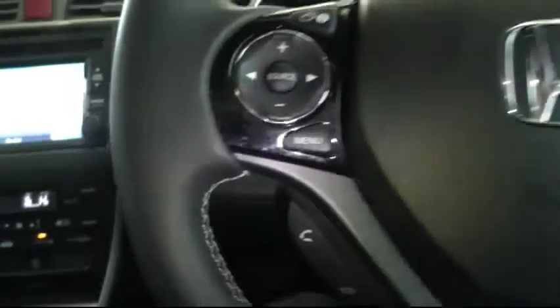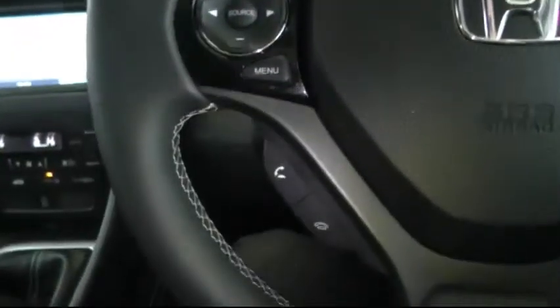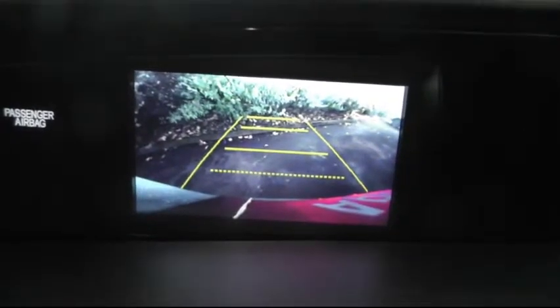Moving to the driver's side of the car, there's a multi-function steering wheel which has controls for the stereo, Bluetooth telephone, and also cruise control. I'll also demonstrate the reversing camera, which simply activates when you select reverse and gives you a clear picture of the bay you're parking in.